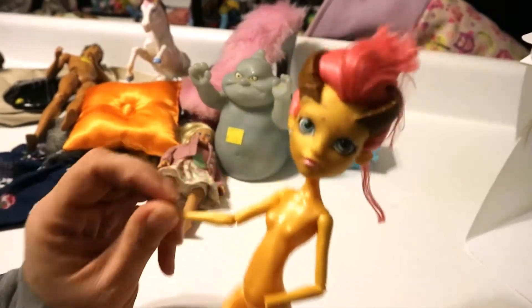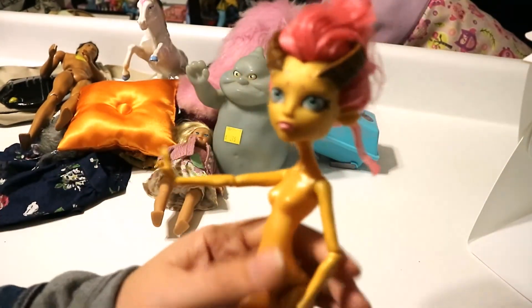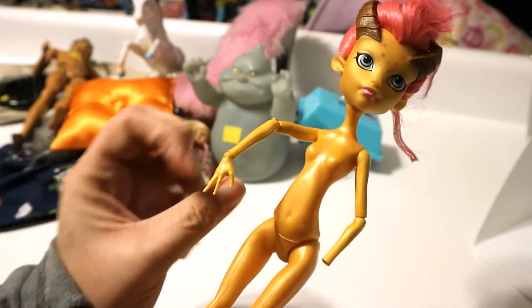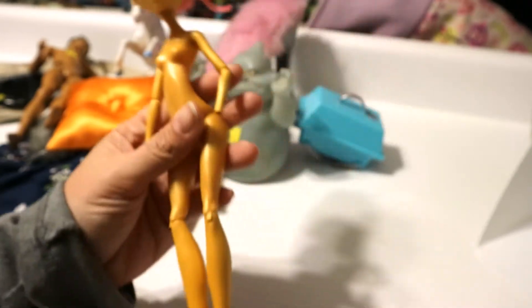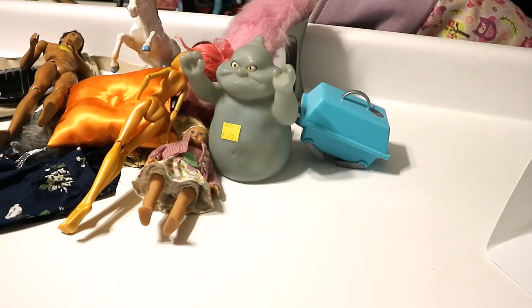We have a Monster High missing a hand — this is Gilda Goldstag. I do not have her and she was in the Monster High five-pack, so she's really cool. The only thing she's missing is her hand. She has a unique color so I might have to paint her a hand — or get lucky and find one in even worse shape. She has her horns here, they go all the way back around, which is really cool. I really like her — she has such a cool skin color and makeup.